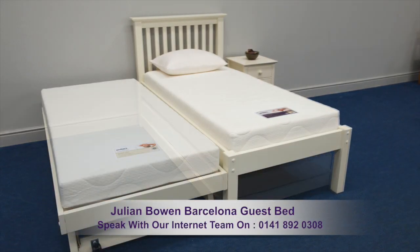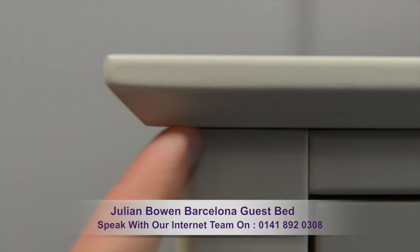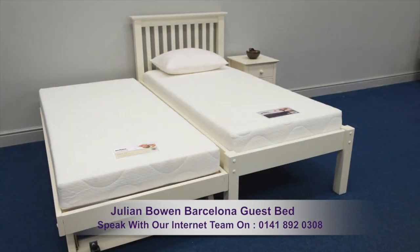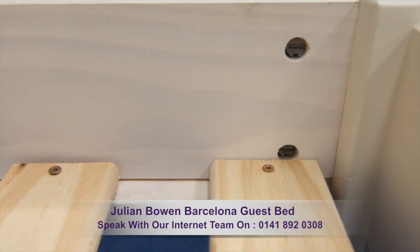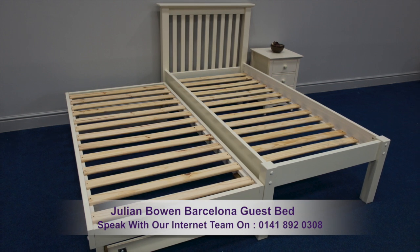A stylish quality solid pine frame with clean lines and tapered edges, available in an ivory or pine finish. This bed is made with durable fixtures and fittings and benefits from extra strong wooden slats.